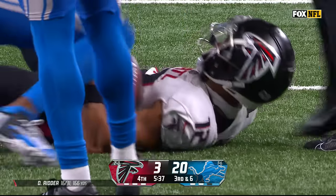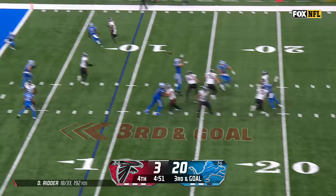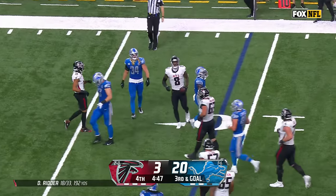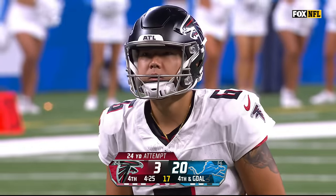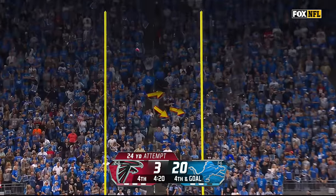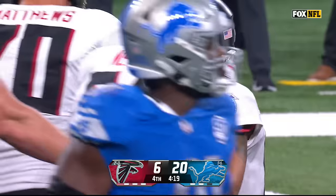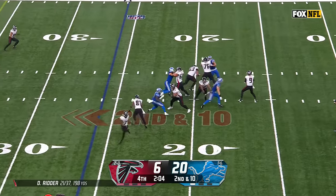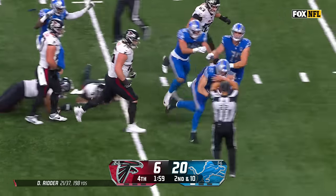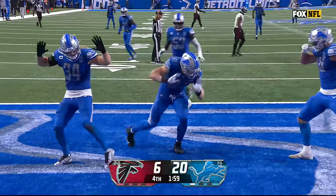It's first and goal again, clock down to five and a half. Underneath it's Pitts — he gets stopped by Jacobs. Fourth and goal, obviously you've got to go for it here. Now you're basically eliminated from the game. The field goal at the very least keeps you in the game. This is a 24-yarder from Koo — you're going to have to onside kick more than likely. Hutchinson with the play to seal it at the two-minute warning. This ball game's over.